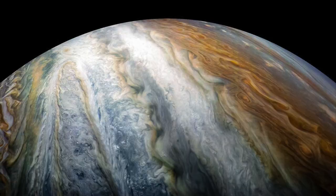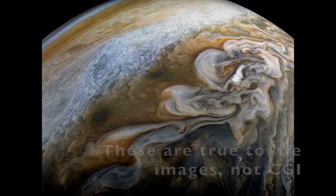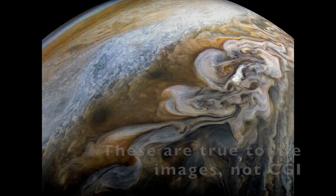Jupiter has 79 known moons, the vast majority of which are captured asteroids. While some of them are many kilometers across, about half are less than four kilometers across. Jupiter's four largest moons — the Galilean moons — account for 99.7% of the total mass of all of Jupiter's moons. Jupiter's colors come from ammonia, acetylene, and cyanide-like molecules mixed in its atmosphere.